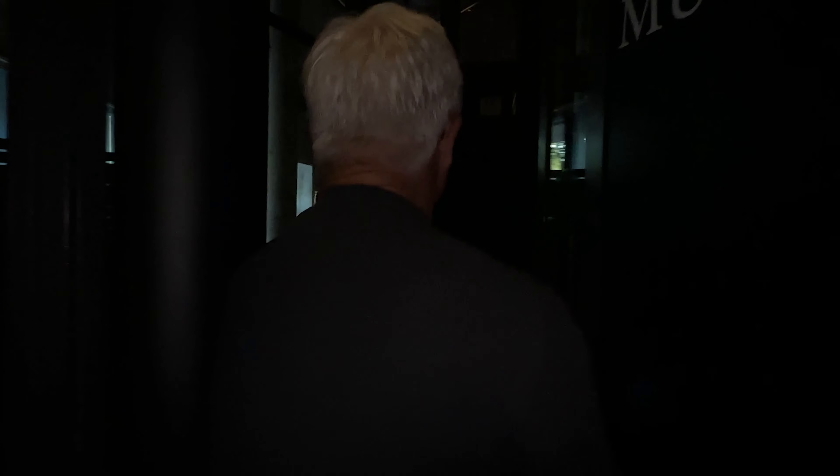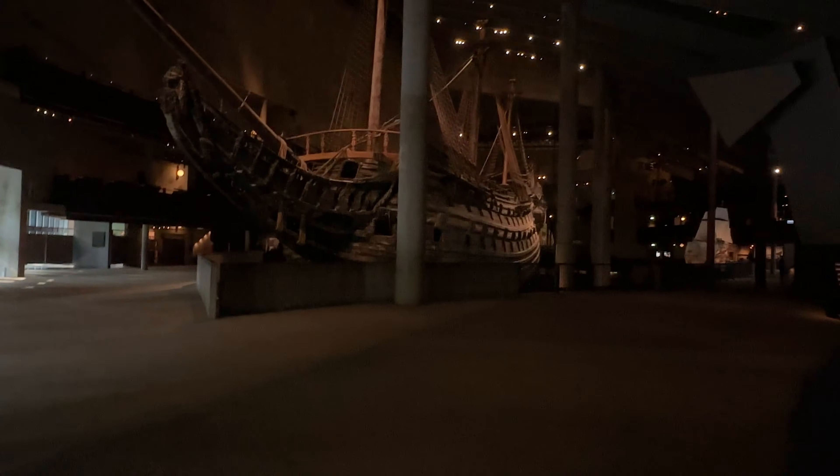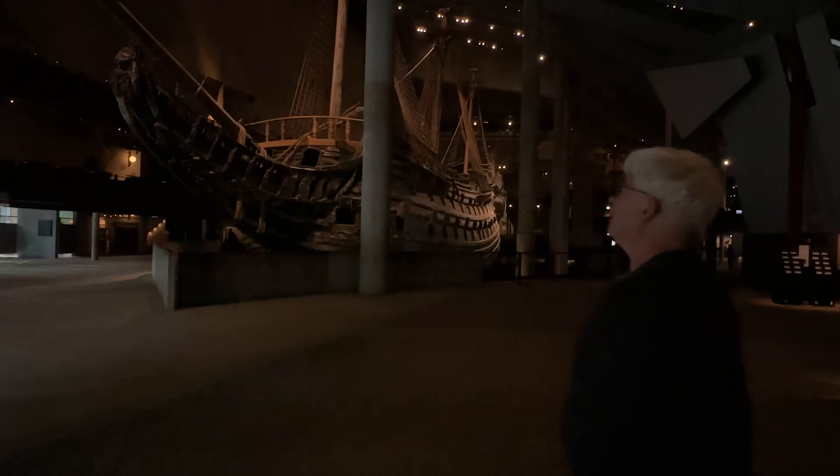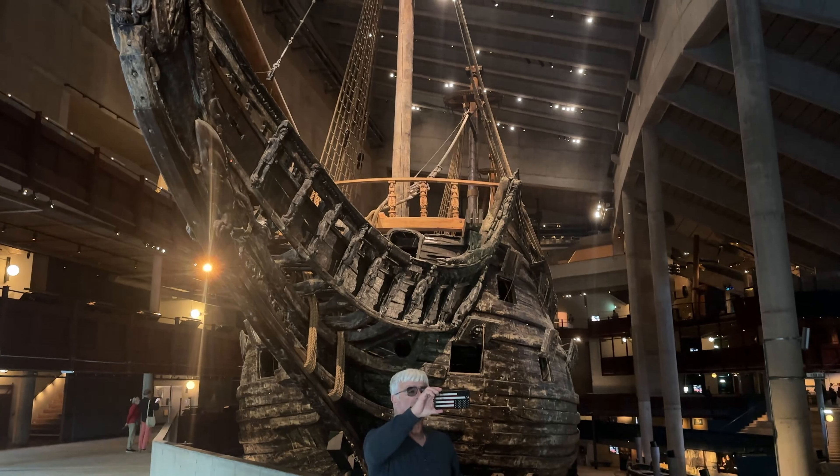Here we go. All right, to the museum. We looked online and it said the museum opened at 8:30, and we literally have the entire thing to ourselves. This is amazing.